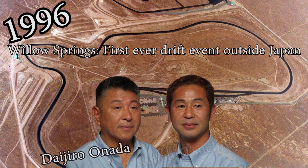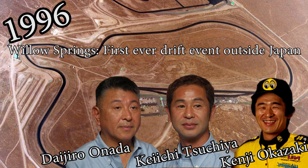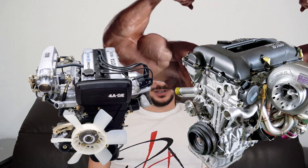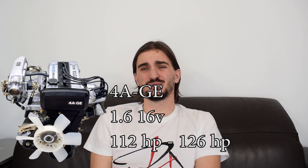In the first ever drifting event outside of Japan — in 1996 at Willow Springs Raceway — Inada, Tsuchiya, and Okazaki demonstrated to Americans for the first time what drifting is all about, and they did it in a 180SX. While you may argue that a Toyota AE86 is an equally good drift car, the AE86 never had factory power like the 180SX did. The 4AGE 16-valve engine with around 120 horsepower is pretty underpowered, and you needed to extensively modify it or do an engine swap to get the AE86 to proper drift car status.